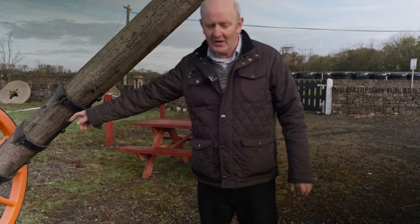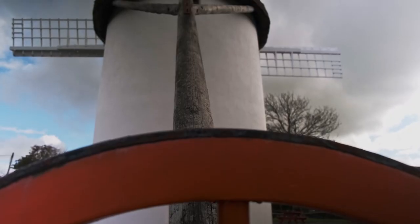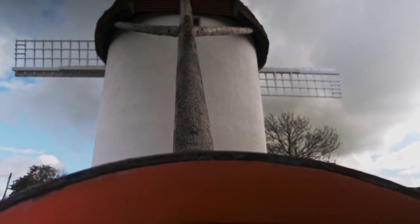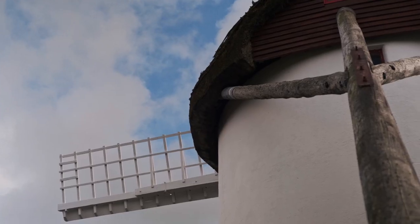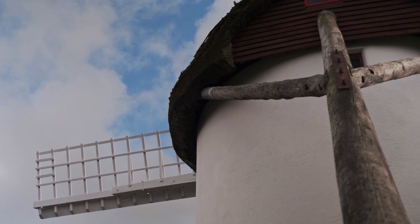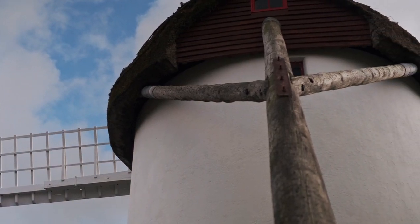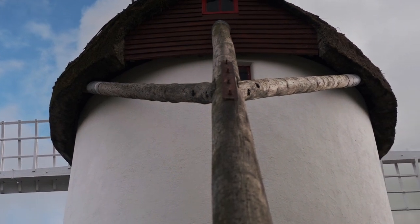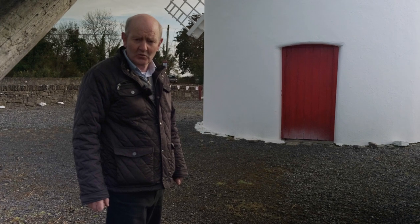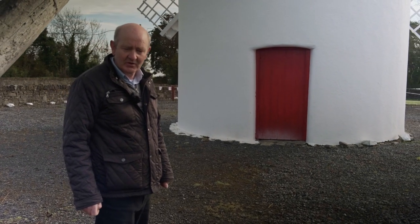This is our cartwheel down here on the bottom that turns the roof, and this is the tail pole — the pole that connects to the roof and turns the whole roof around about 360 degrees. There's a track all the way around. Years ago you'd connect a donkey here and he'd turn the roof, and you'd grease the top of the roof. There are 7 tonnes of timber in the roof so it's a huge weight, but it's simple enough to pull it around.